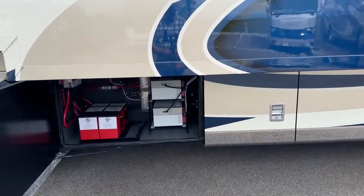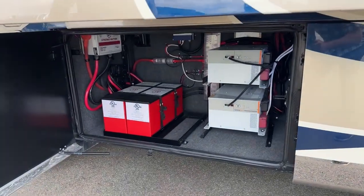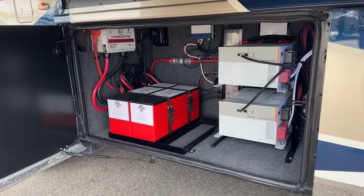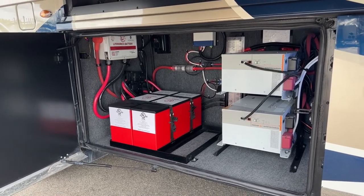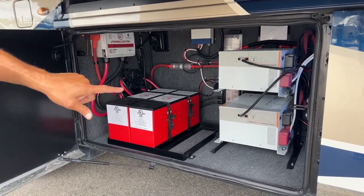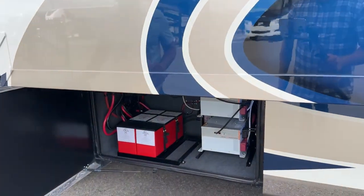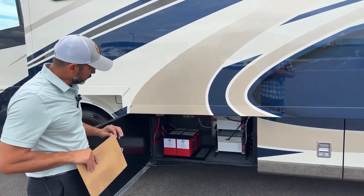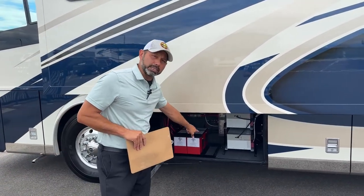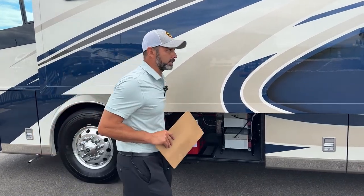Here in this front compartment, a couple of cool features — this is equipped with two inverters and also two lithium batteries. Each one of those is 320 amp hours, so you have 640 amp hours of lithium with dual inverters. That will allow you to run one air conditioner going down the road without having to fire up your generator. There's also another slot for an additional battery, so you can throw a third battery in there and really increase your capacity.